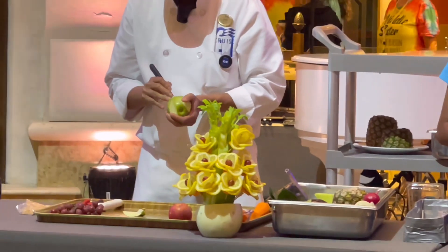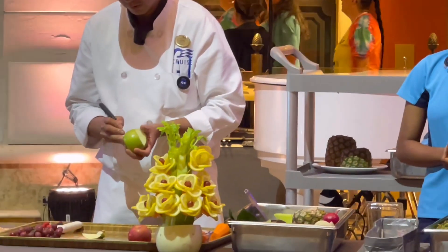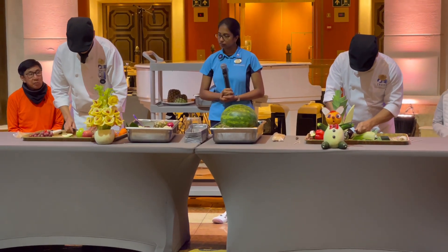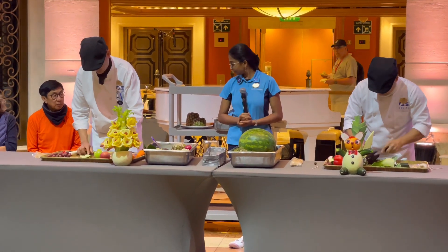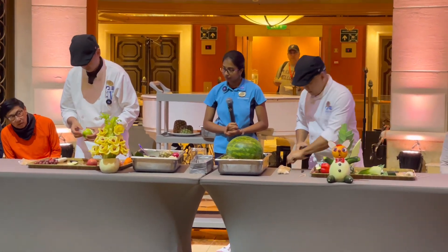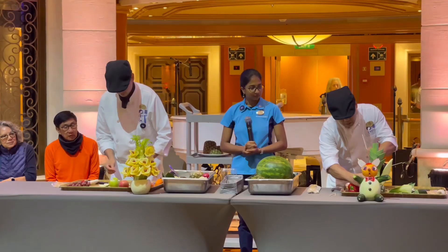I see this one is using green apple and the other one, ang ginagamit niya yung malaking talong. He is carving the talong and we'll find out what he would come up with later. Palagay ko, magiging maganda ang risulta ng ginagawa niyang ito.